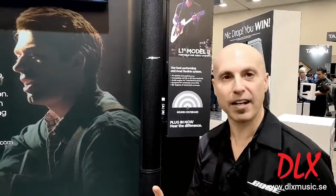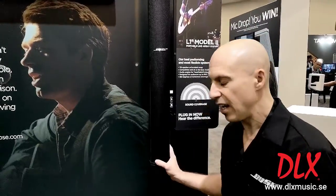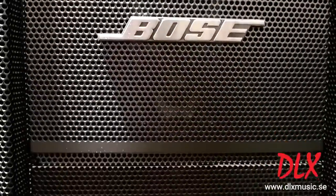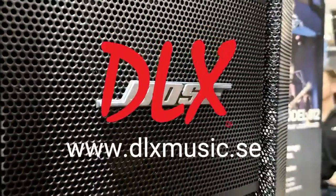We really pioneered this idea of having tremendous portability with amazing smooth coverage that really gave you the same tonal quality almost anywhere in the room. We're excited that we've developed a line of products from the L1 Compact to the L1 Model 1S to the L1 Model 2, and NAMM 2019 is about celebrating these great products.